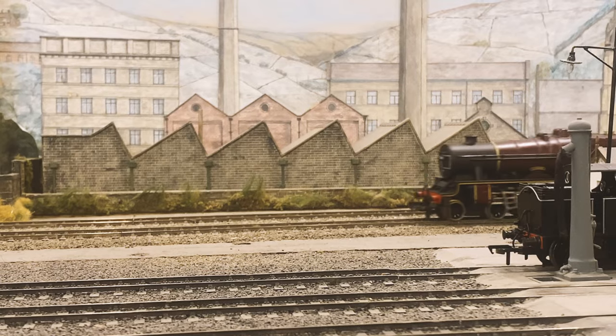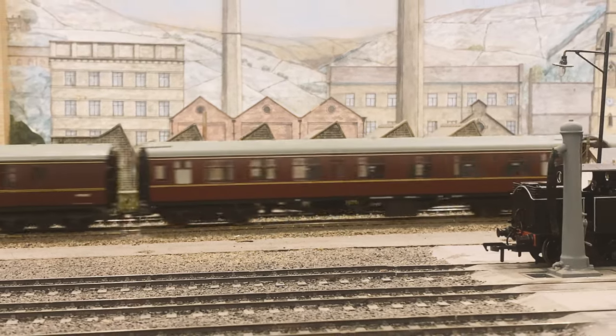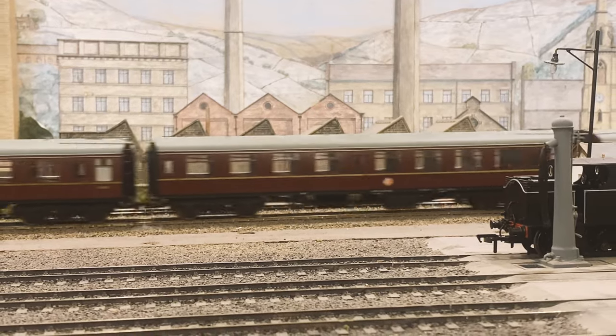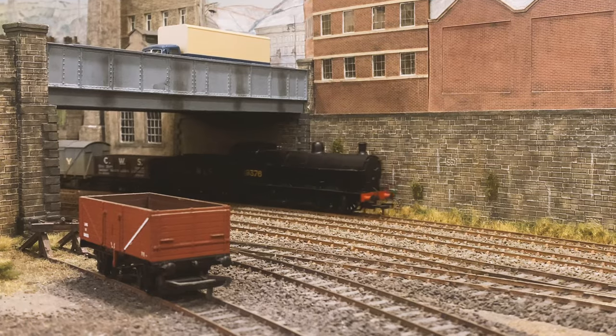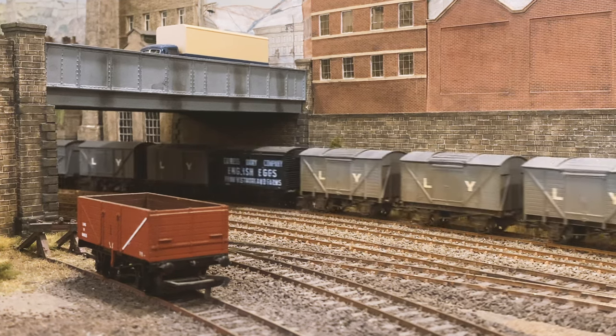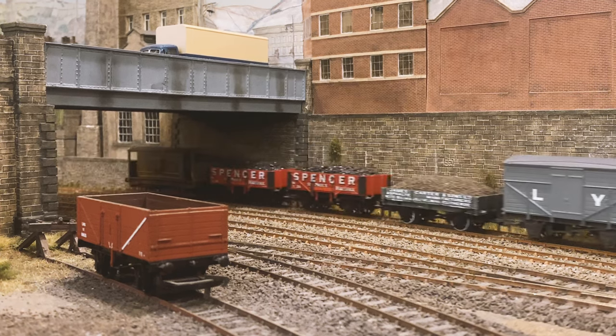Then we moved to a terraced house in another part of Halifax and we had an attic, which was lovely — started a railway there but it never really progressed from a train set. Nothing serious. Changed to two rail, then we moved again, and I started work as well. But then I met a chap called Brian, who was a member of the Manchester Model Railway Society, very interested in the London and North Western Railway, which he modelled. He suggested to me that I should model the Lancashire and Yorkshire Railway, as that used to come through Halifax — so that really got me going.